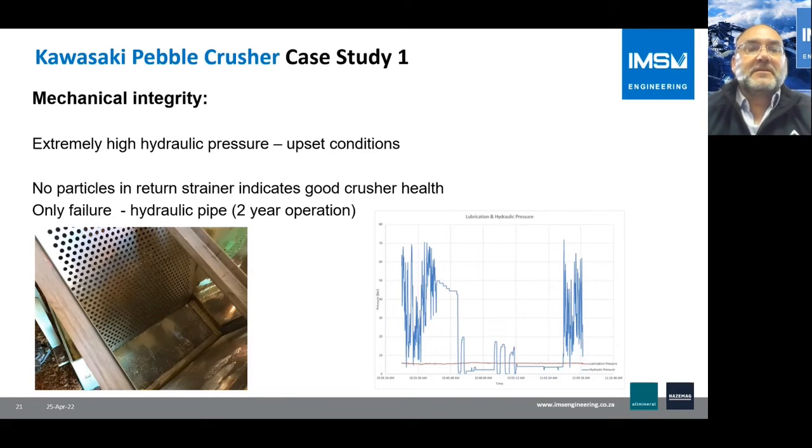Regarding mechanical integrity: in pebble crushing, extreme hydraulic pressure due to pebble hardness can create upset conditions where pebbles break suddenly, causing impacts that can damage the crusher. However, inspection of the return strainer showed no particles, indicating good health. In fact, the only failure over two years of operation was one hydraulic pipe.